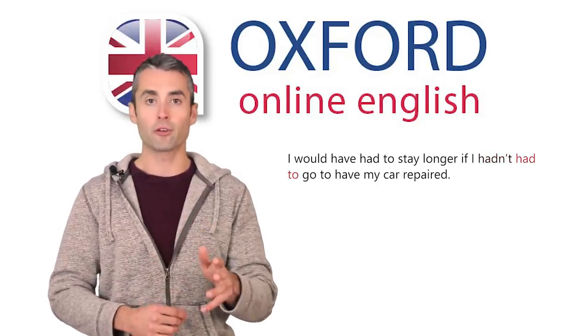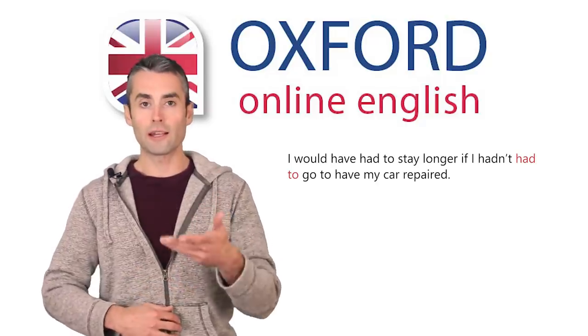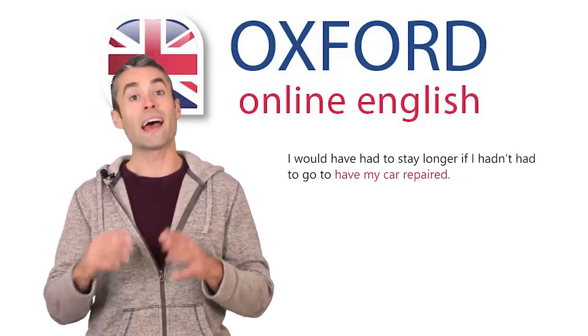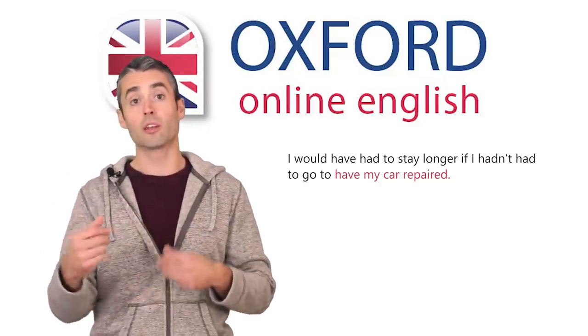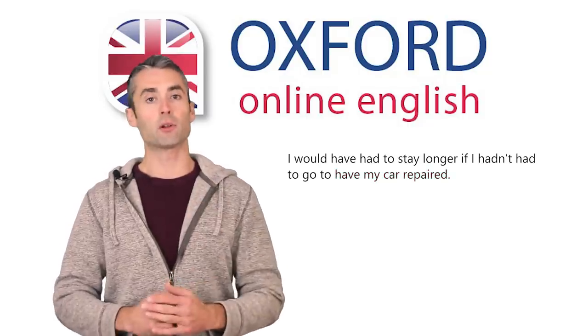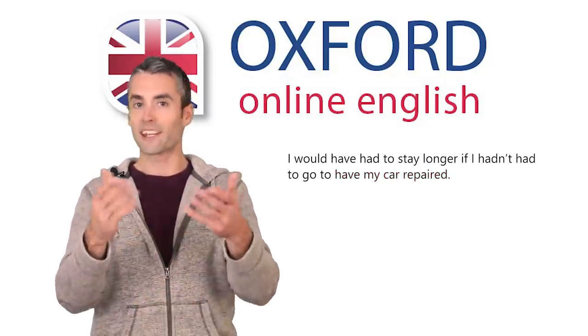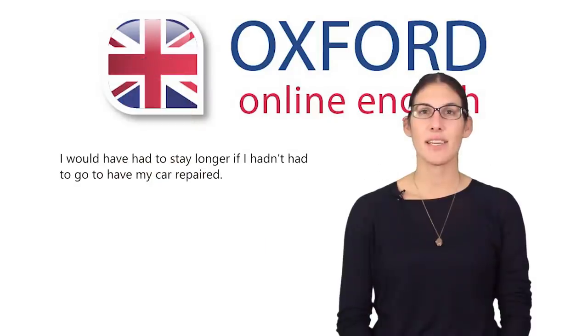There's another 'have to,' again expressing an obligation. The final have is part of the phrase 'have my car repaired,' meaning that you're paying someone else to repair your car for you. Now you should be able to explain the overall meaning of the sentence. It means that you needed to take your car to be repaired. But if you hadn't needed to do this, you would have needed to stay longer at the meeting or event, or whatever you're talking about.